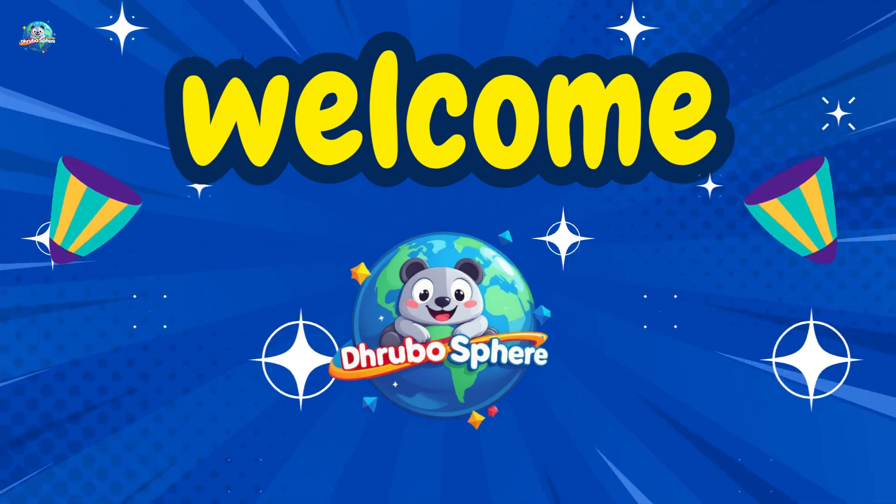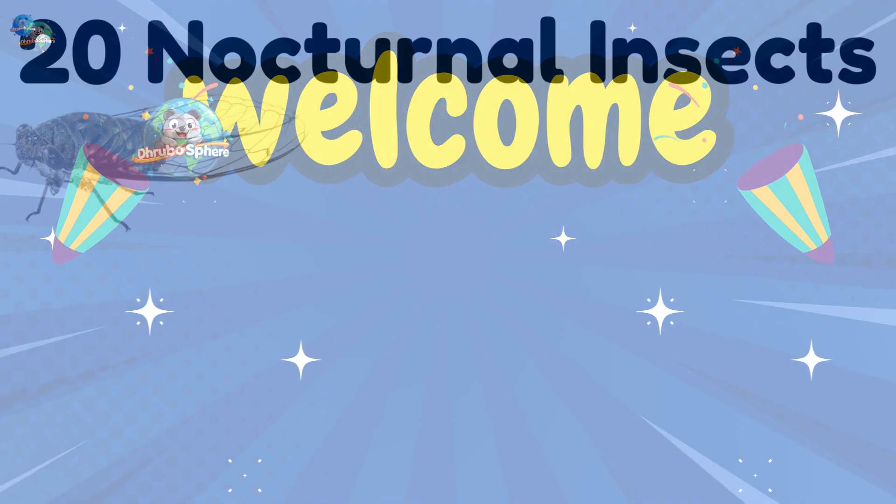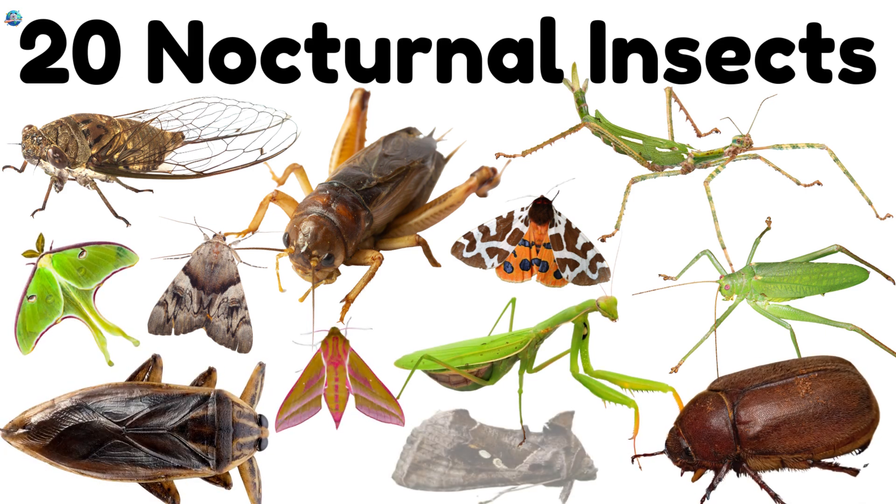Welcome to Drubosphere, where learning is always fun. Today, we'll explore the magical world of nocturnal insects — tiny creatures that wake up at night while we sleep. Let's go!